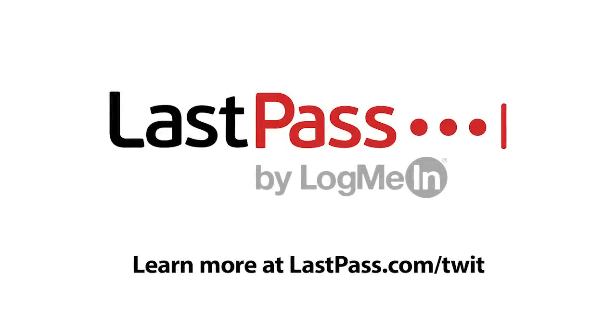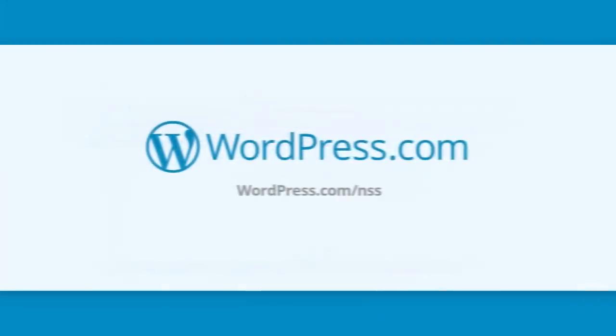The New Screensavers is brought to you by LastPass. Secure every password-protected entry point to your business. Join over 43,000 businesses and start managing and securing your company's passwords today. Learn more at lastpass.com/TWIT. And by WordPress — reach more customers when you build your business website at wordpress.com. Plans start at just $4 a month; get 15% off any new plan at wordpress.com/NSS.